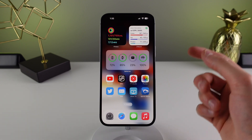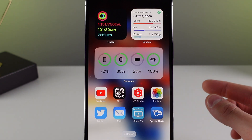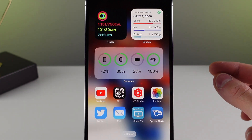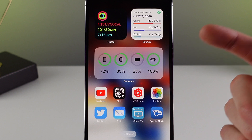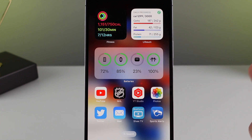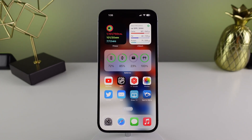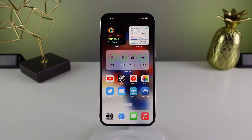I'm also noticing improvements in terms of accessories that connect and communicate with the iPhone. The first is the Batteries widget. On iOS 16.0.3 I had a really annoying bug where accessories in my Batteries widget would not update unless I locked and unlocked my phone. I'm noticing that my Batteries widget on 16.1 is a lot more reliable.